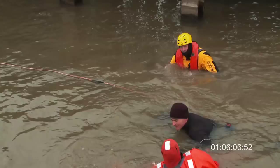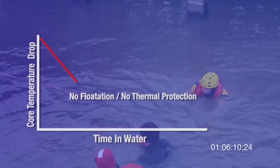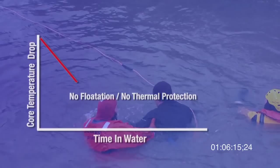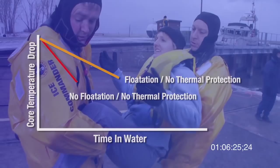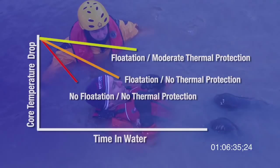This demonstration clearly showed the value of flotation and thermal protection. The person who had neither had to come out after 15 minutes in 36 degree water — his core temperature dropped and he was nearly incapacitated and certainly would not have survived long. The people who had flotation but virtually no thermal protection had to come out after 22 to 28 minutes, as their core temperature dropped considerably or they were too cold and becoming incapacitated.